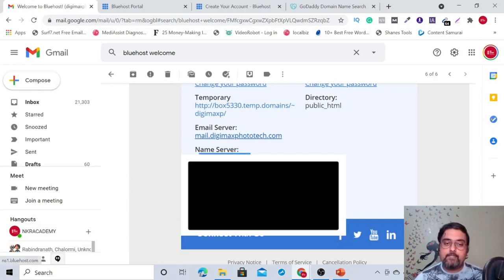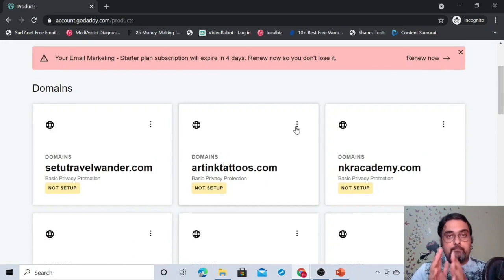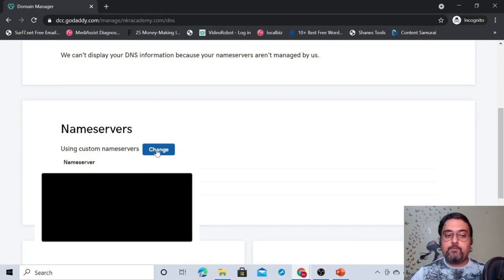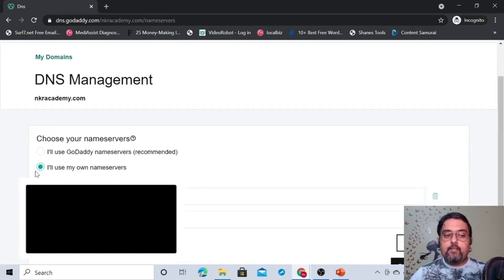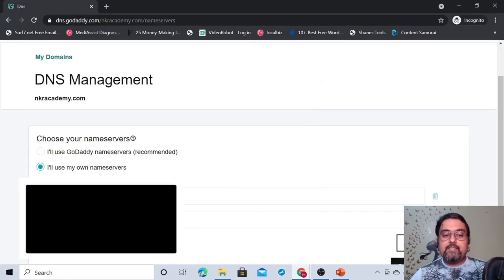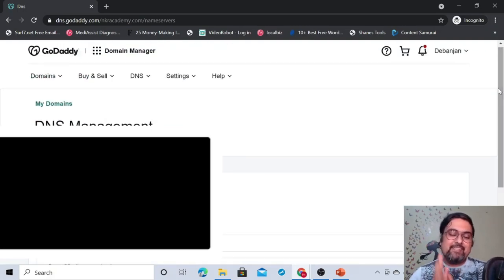Copy the name server details from your Bluehost email, then go to your domain registrar — in this example, GoDaddy. Find your domain, click 'Manage DNS,' click 'Change,' select 'I'll use my own name servers,' and paste the two name servers from your hosting provider. Click Save and your domain and hosting will be mapped together. That's a one-time process.